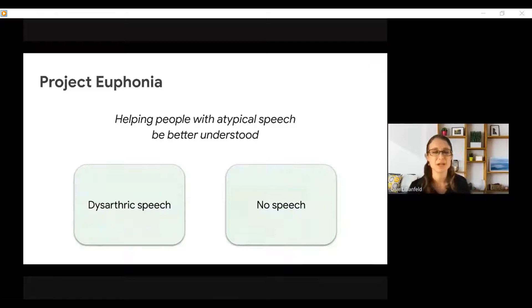The team that I work on is Project Euphonia, and our mission is to help people with atypical speech be better understood. You might have heard of Project Euphonia for the work that we're doing to improve voice-activated technology to better understand dysarthric speech.